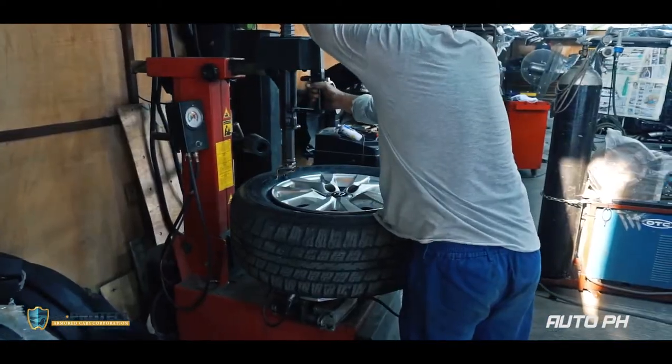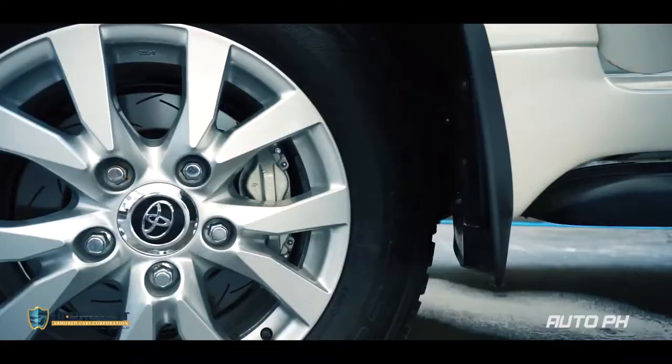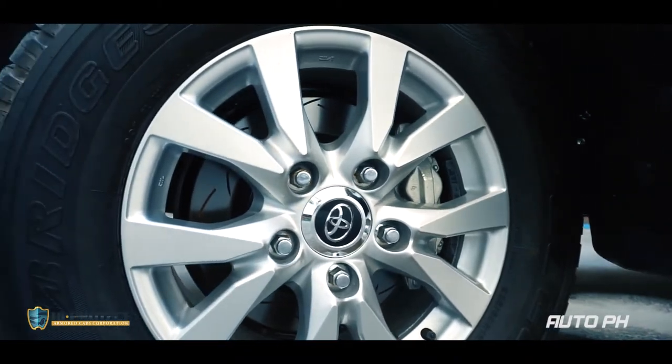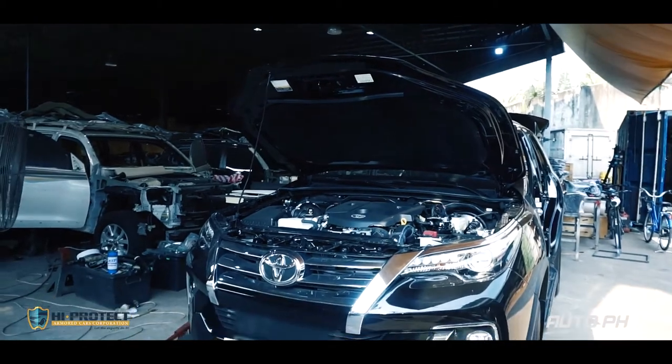The tires of the car are fitted with run-flat tires, which allow the car to run with flat tires. The brakes are also upgraded, as the added weight will require more stopping power. In total, the process takes around 60 to 75 days.